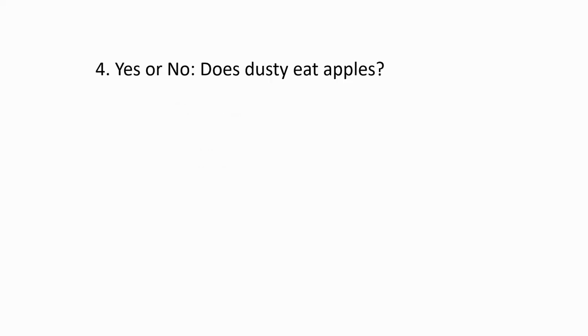Question number four. Yes or no. Does Dusty eat apples? Answer. Yes, Dusty eats apples.